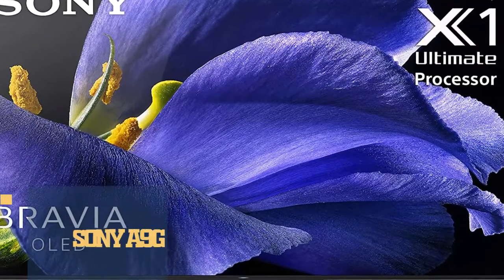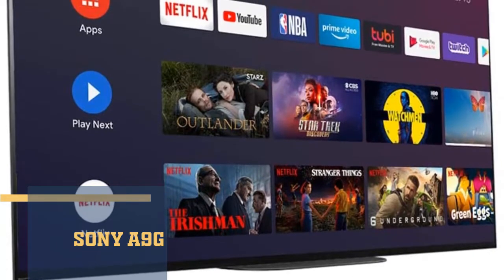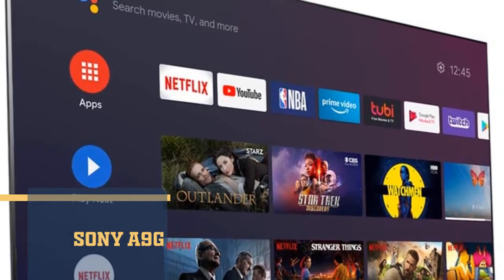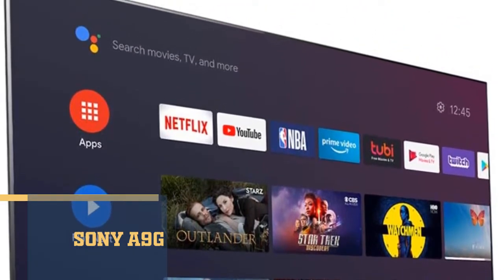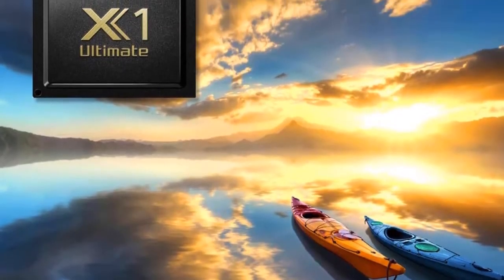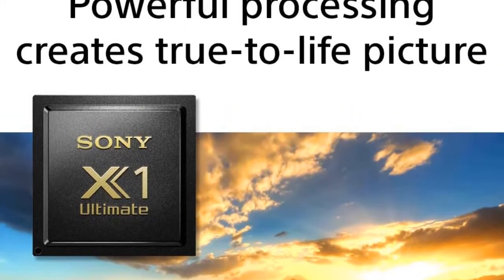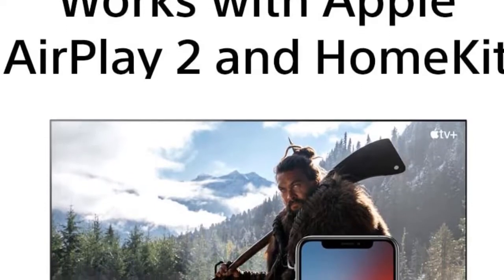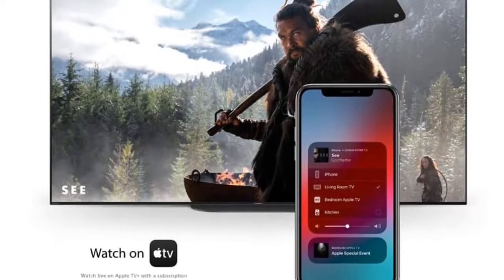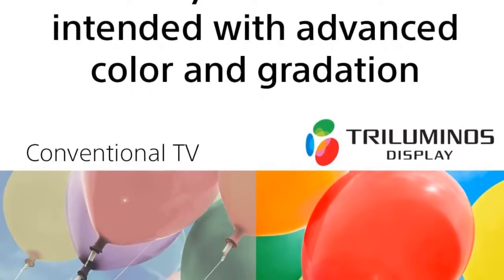Number 3 is Sony A9G. Sony A9G Master Series TV meets the strict criteria of their top engineers and makes beautiful images a reality. For the first time, creators can explore their imagination and see their vision reproduced in the home. It has a perfect harmony of pictures and sound — lifelike pictures and acoustics combined with Sound from Picture Reality for a captivating audio-visual performance. Moreover, it has the Ultimate Processor X1, which detects hundreds of different objects on screen and intelligently enhances brightness, detail, and colors so everything you watch is clear, bright, and incredibly realistic.